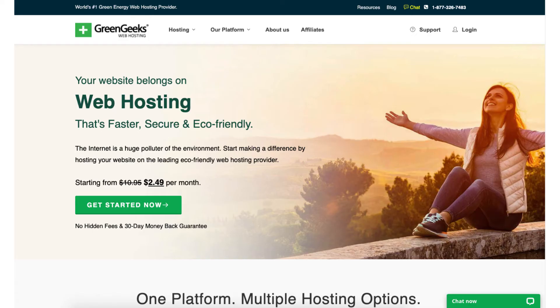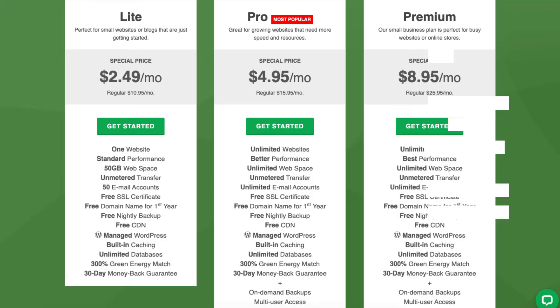Next is GreenGeeks. GreenGeeks offers web hosting for as low as $2.49 a month. They also provide you with a free domain name and have a 30-day money back guarantee.